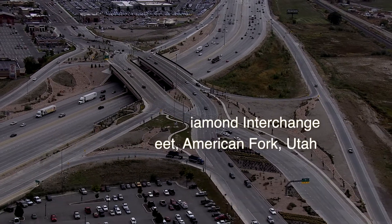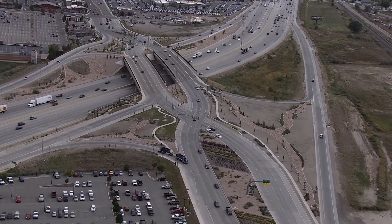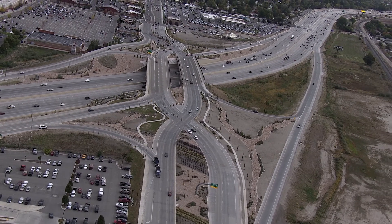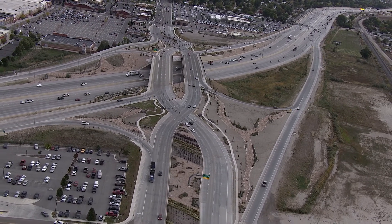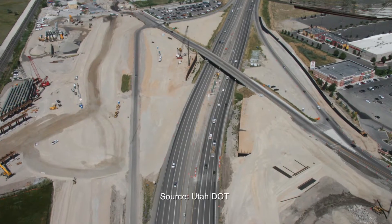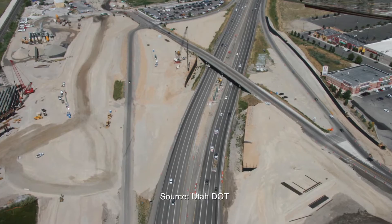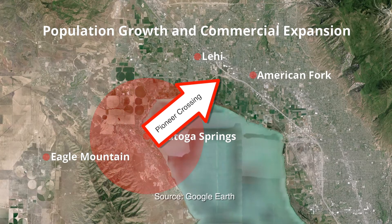In August of 2010, the Utah Department of Transportation opened the nation's second Diverging Diamond Interchange, or DDI, in Utah County. The interchange at Interstate 15 and Main Street in the city of American Fork had quickly become overwhelmed with increasing demand from rapid population and commercial growth in the area.